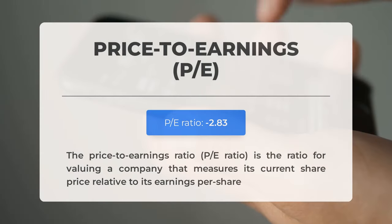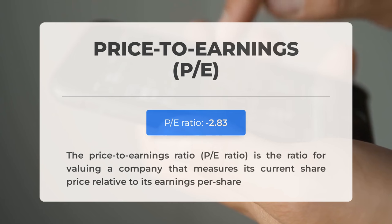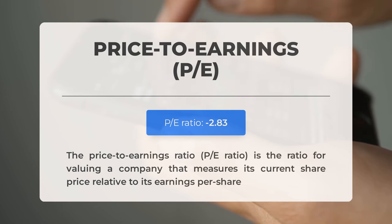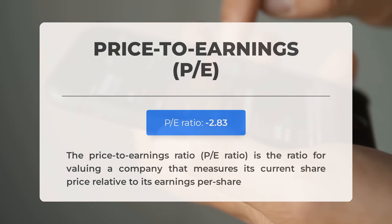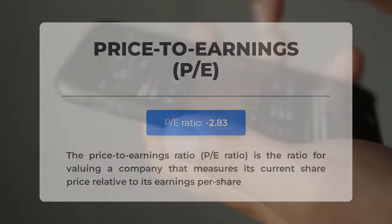Let's look at some fundamental data before discussing potential trading levels for KULR Technology Group. The price-to-earnings ratio, or PE ratio, is a key metric that compares a company's current share price to its per-share earnings. A negative PE ratio indicates either negative earnings or financial losses; while downturns are common, prolonged negative ratios could suggest financial instability and potential bankruptcy risks. The upcoming Q1 2024 earnings report is scheduled for May 20th 2024, with analyst consensus estimates at $0.00.